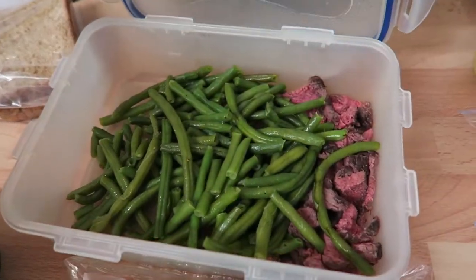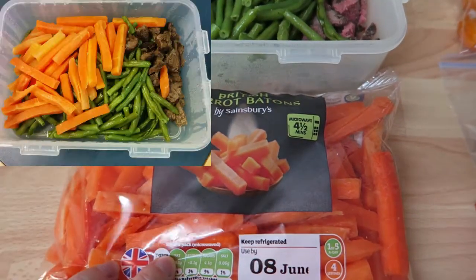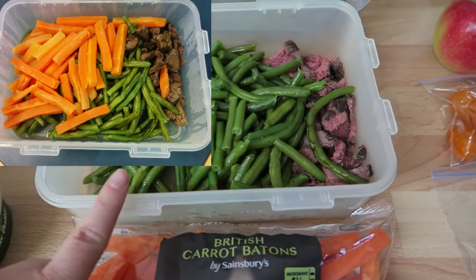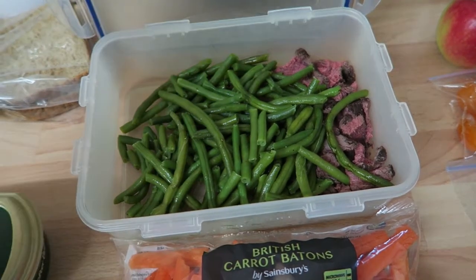For lunch I've got some very pink steak and some green beans and also some carrots — I'll probably have only half the packet. It's got a little bit of butter and salt and pepper in the green beans, so that'll probably be about half a syn for the butter.